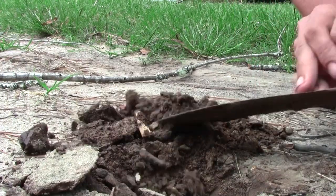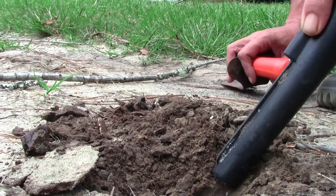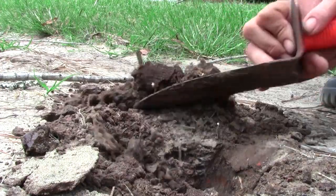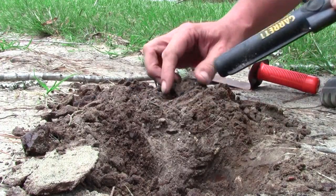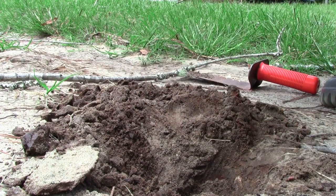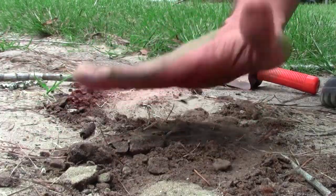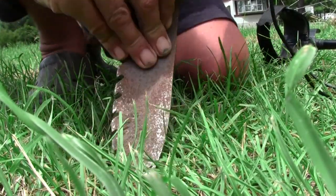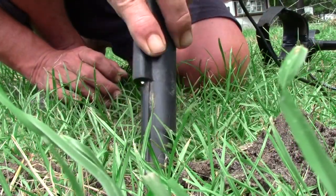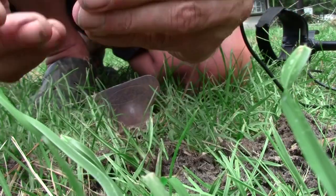First target is supposed to be a penny — let's check it out. It's actually going to be a penny, and wow, it is a wheat penny! Fucking awesome, first target of the day. All right, the next one is reading an 86, which is more like a clad quarter. That's exactly what it's gonna be — a clad quarter.